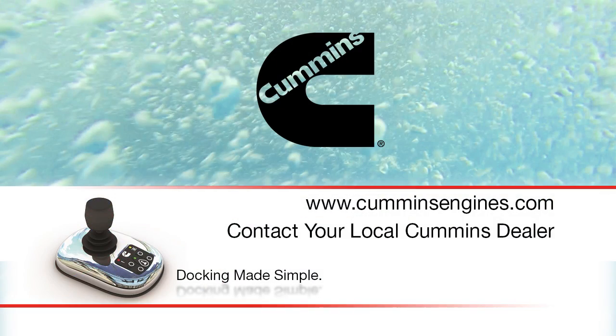If you want to know more about Docking Made Simple, please visit our website or contact your local Cummins dealer.